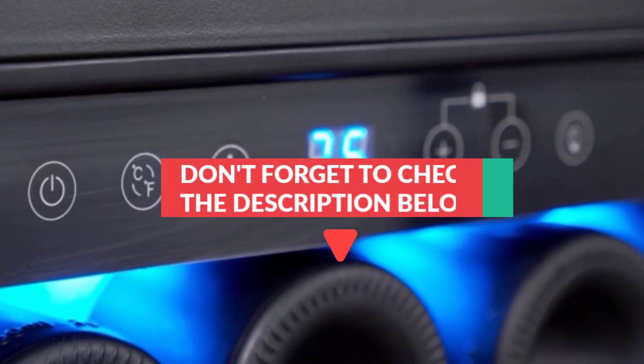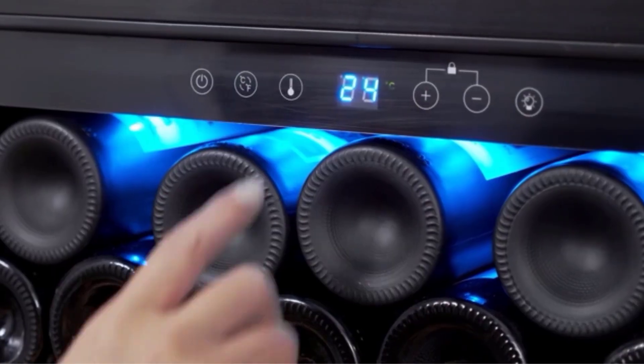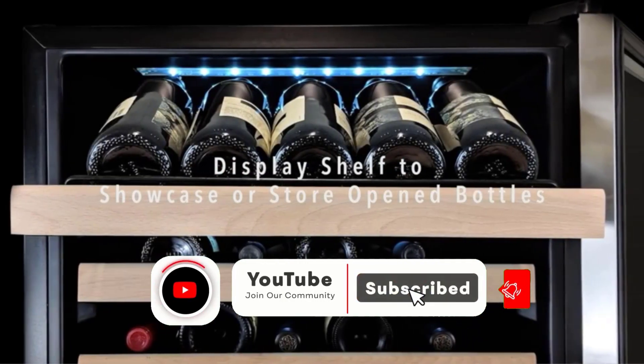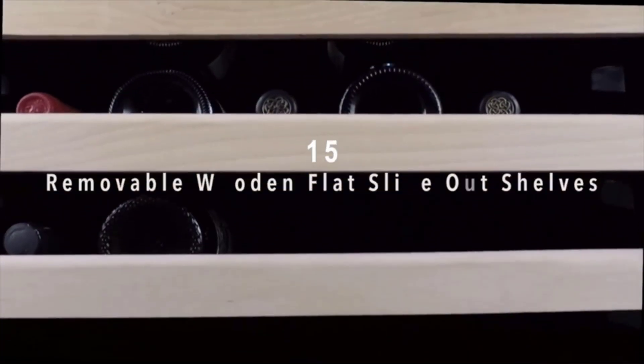All products, pricing, and updates mentioned in the video are in the description below. If you liked this video and it helped you out in any way, please give the video a like and hit that subscribe button. Stay updated with our excellent product reviews to make your life much easier. Hope to see you in the next video. Have a good day, thank you.